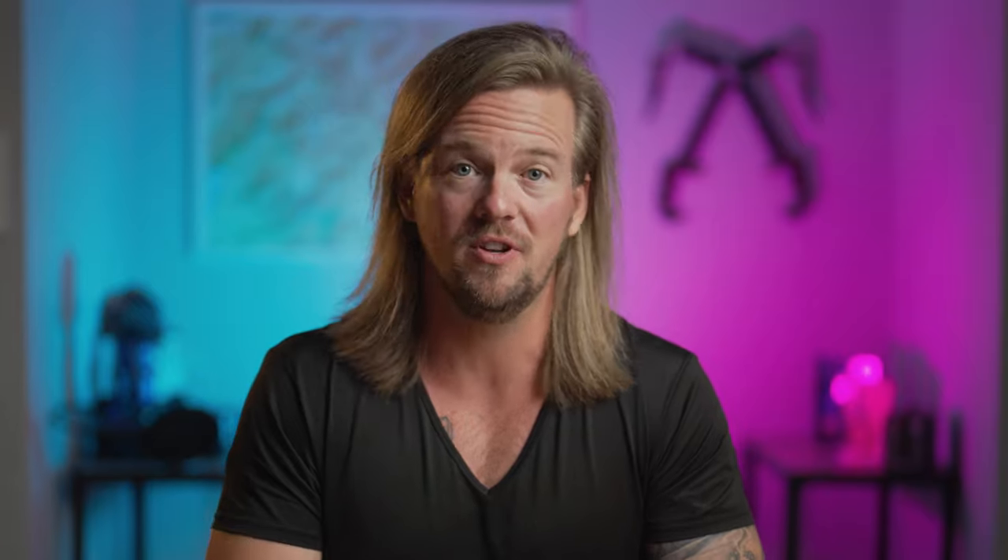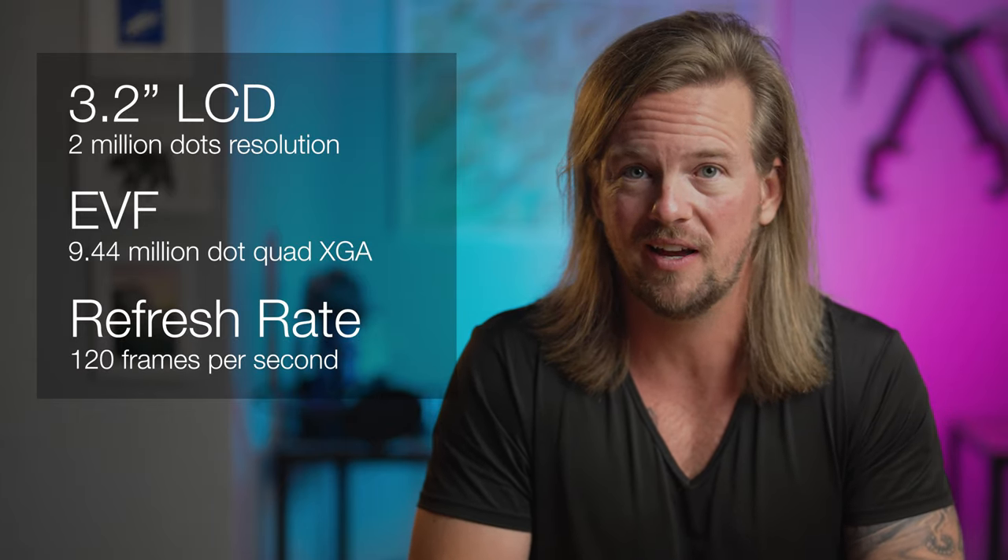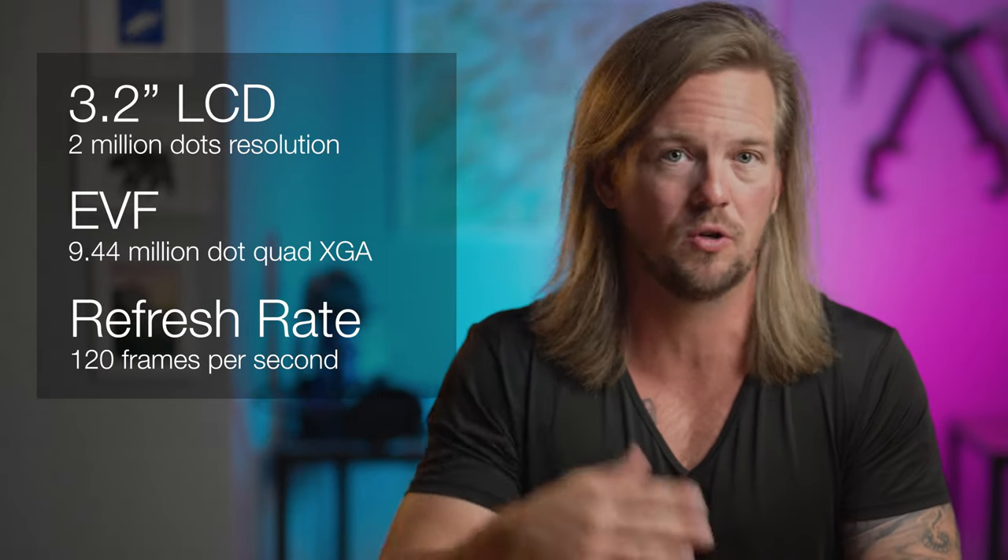Perhaps the most exciting part of this upgrade is that the additional axis of articulation means you no longer have to choose between using your ports or using the screen. You can pull the screen fully away from the body of the camera and still rotate it to face in any direction, meaning the ports and port access doors are no longer blocking the screen or vice versa. The screen itself is a 3.2-inch LCD with over 2 million dots of resolution, displaying a full DCI-P3 color gamut and also features touch control. The EVF has been upgraded to a 9.44 million dot quad XGA with a refresh rate of 120 frames per second — incredible if you're a sports or wildlife action shooter.